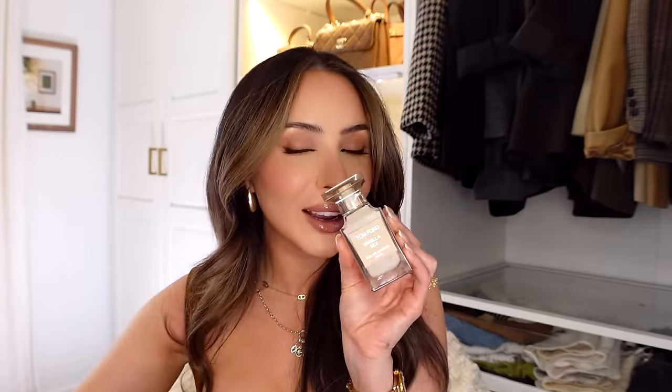For fragrance: YSL Libre will always be a true favorite — I wear this at nighttime when I want to feel sexy and feminine. But the one that has quickly replaced all my other vanilla fragrances is Vanilla Sex by Tom Ford. It's vanilla in a sexy way, very different from any other vanilla — not artificial at all, it smells like a warm hug but still very pretty. That is it for my Sephora recommendations video! Don't forget to let me know what products you think I should pick up in the comments. I'll leave everything linked below — thank you so much for watching, I love you, see you next time!